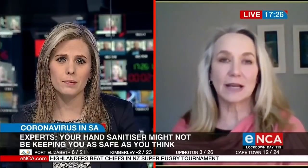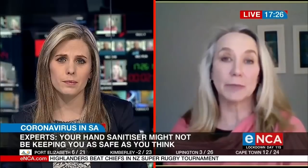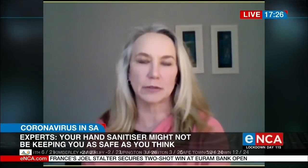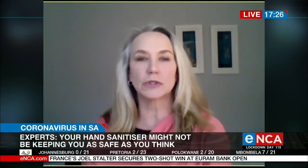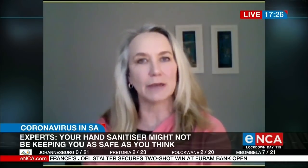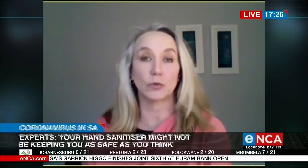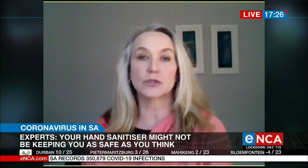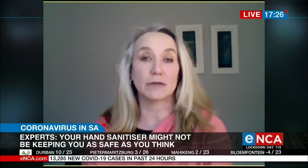Sanitizer, in my opinion, is something you need to be using when there is nothing else available. Walking through a mall, the shops have to comply with the regulations. But in your own homes, it's not necessary for you to sanitize all the time. Good old-fashioned soap and water is definitely the way to go, and we know that soap works at washing that virus away.